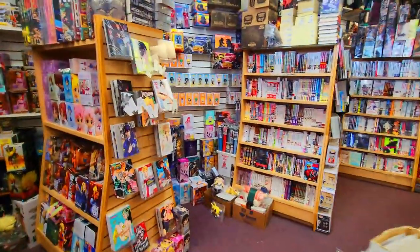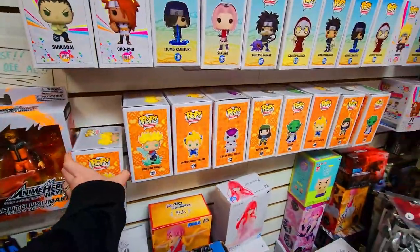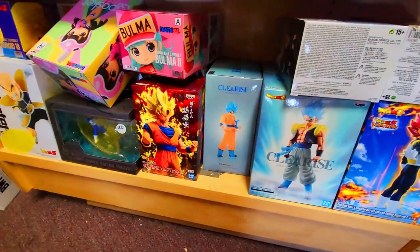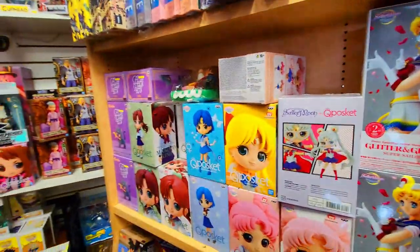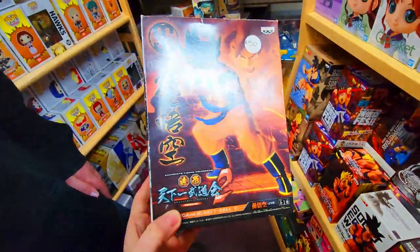They have an absolute ton of stuff. Right off the bat we did notice a row of Dragon Ball Funko Pops, but we do unfortunately have all of them, so that was no good. Then we came across a little section in the corner with a bunch of Dragon Ball figures. Unfortunately we did have just about every single one, but we did not have this one particular Goku. So you know what? I count that as a win.